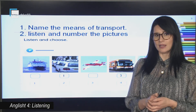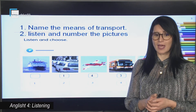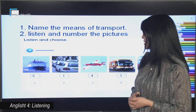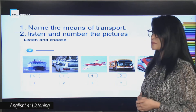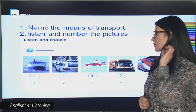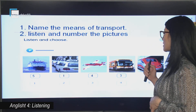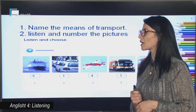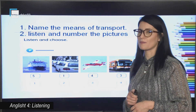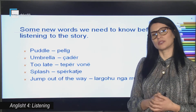And that's where my grandma lives. So this is the order of the means of transport that appear in the story. Number one was the taxi, number two the train, number three the bus, number four the plane, and then number five we have the boat. Let's go on.